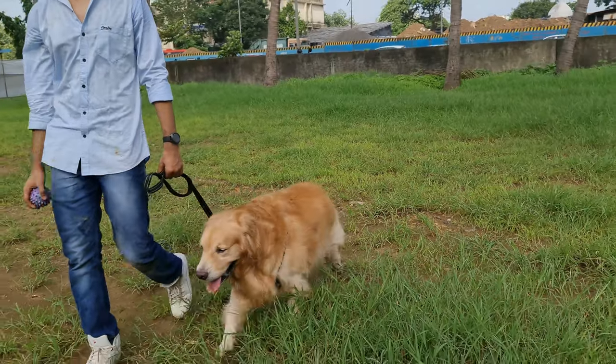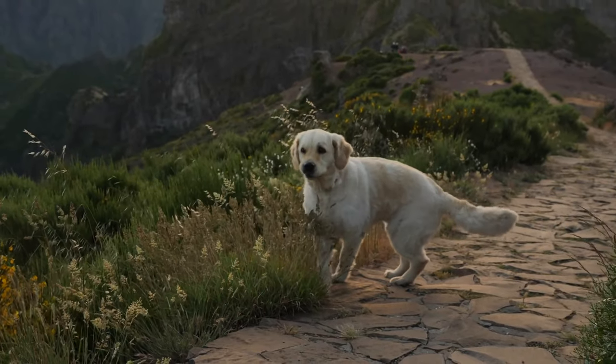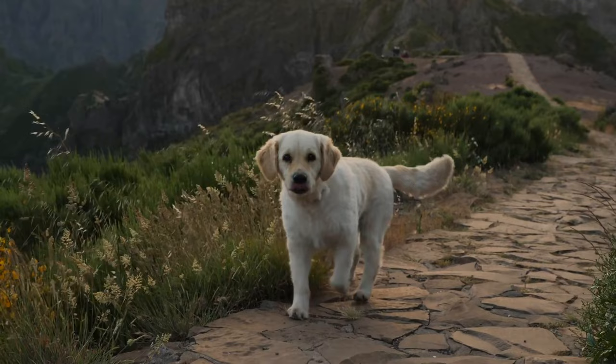Change walking times. Instead of taking your Golden out for walks in the afternoon, take them out in the evening or night when the temperature is comparatively low.